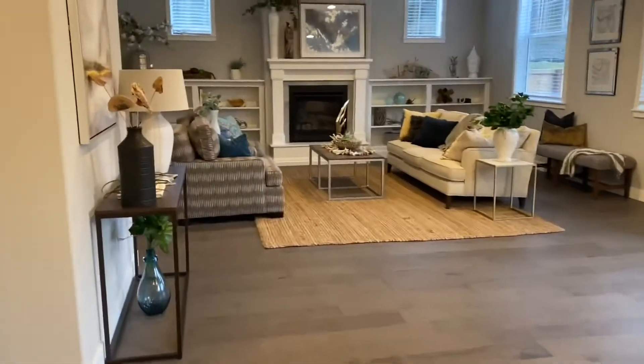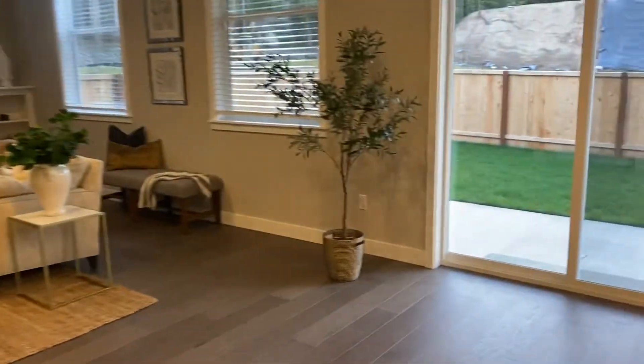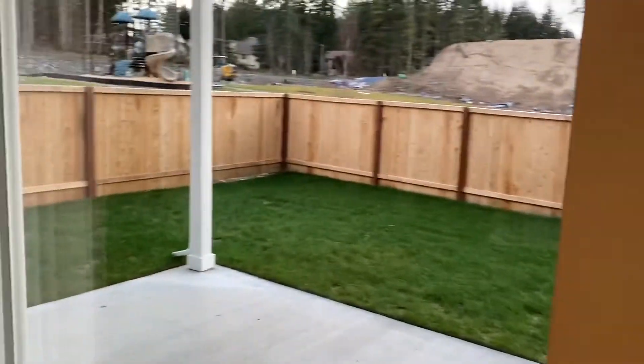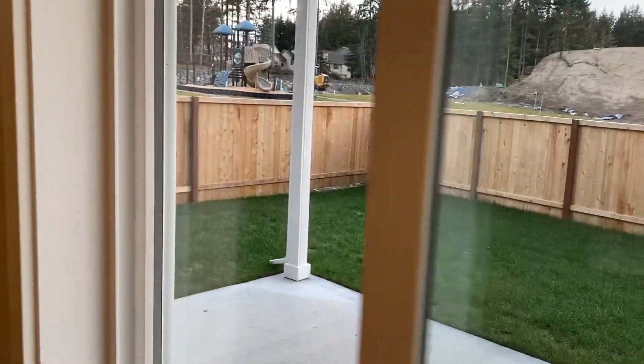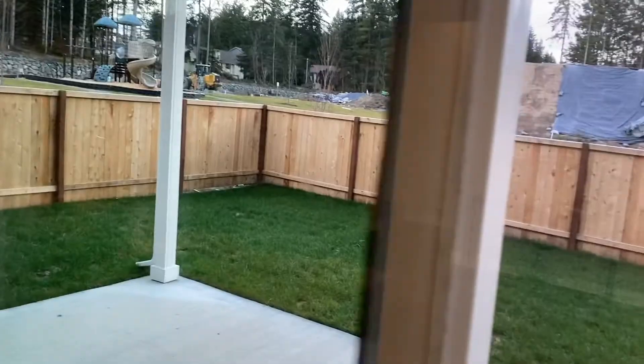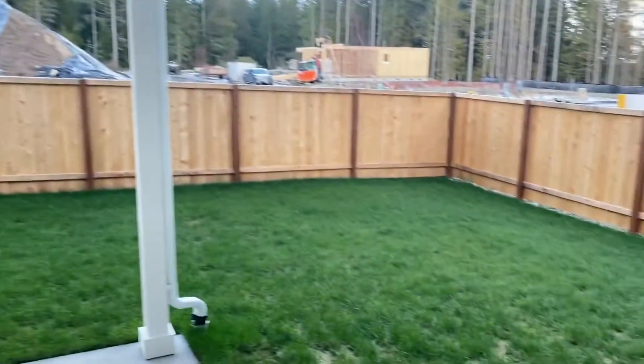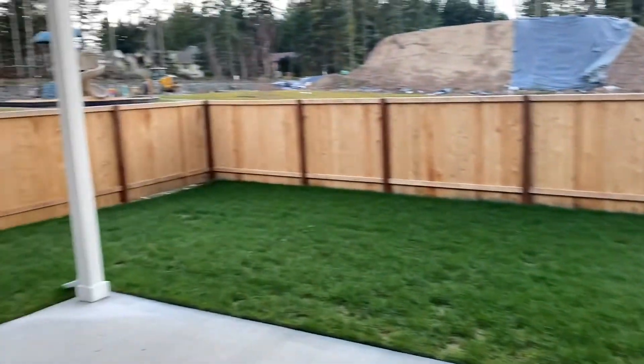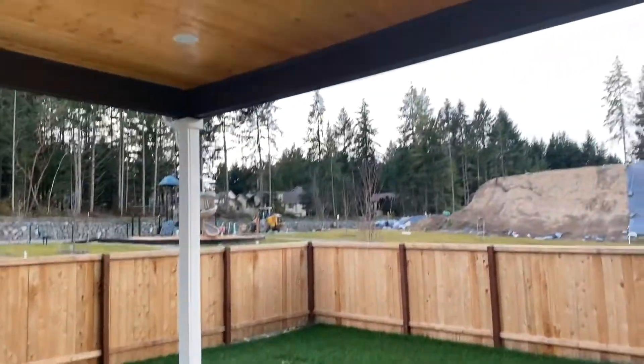A little bit of exterior noise today because builders are here building, which is great. Another wonderful feature is just the yard sizes. I've traveled the whole neighborhood and walked quite a few of the lots, and I was really impressed that all of the lots are very generous in size. This has a wonderful covered patio — big patio, perfect for entertaining.